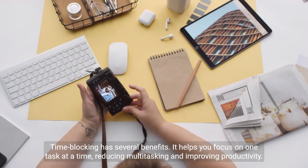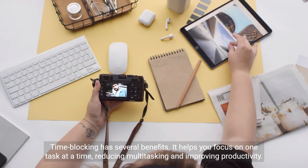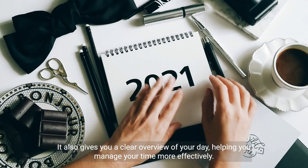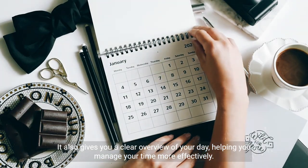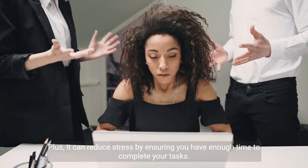Time blocking has several benefits. It helps you focus on one task at a time, reducing multitasking and improving productivity. It also gives you a clear overview of your day, helping you manage your time more effectively. Plus, it can reduce stress by ensuring you have enough time to complete your tasks.